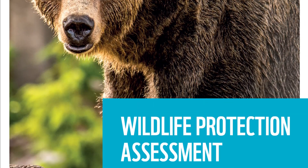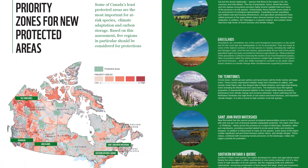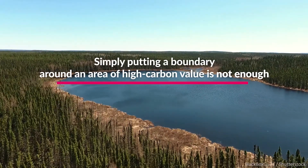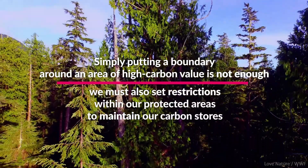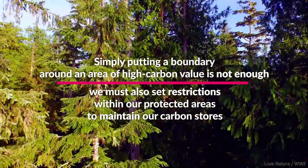WWF Canada's recent Wildlife Protection Assessment highlights high carbon areas in need of protection. However, simply putting a boundary around an area of high carbon value is not enough. We must also set restrictions within our protected areas to help maintain the value and integrity of our carbon stores.